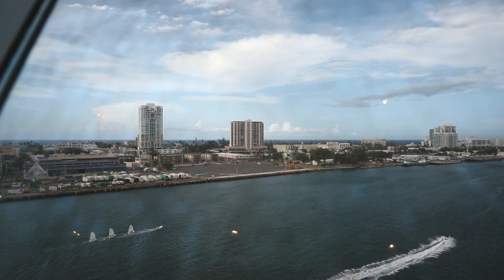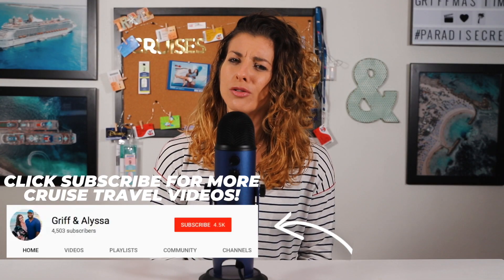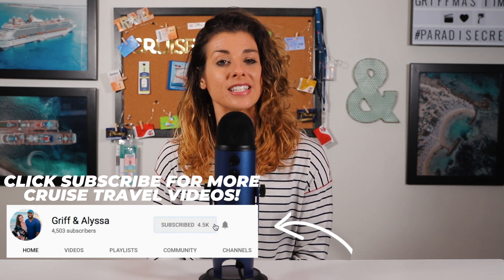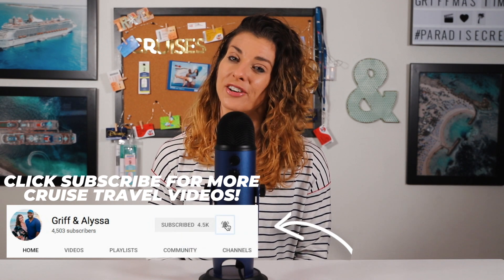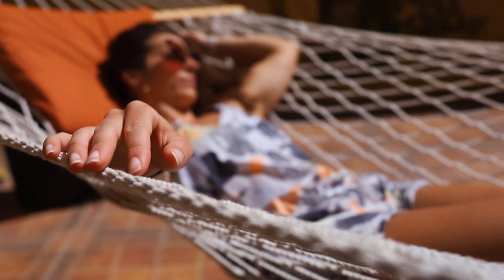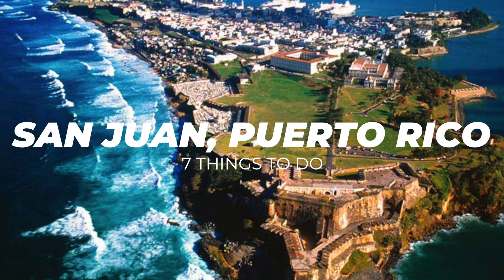San Juan is becoming quite the popular embarkation port and easily one of our new favorites. We were really amazed at how easy the embarkation and debarkation process is. After our cruise on the Freedom of the Seas in August of 2018, we knew we'd be booking a cruise out of San Juan very soon. Since we had an extended stay, we were able to experience so many things. So whether you're staying pre- or post-cruise or just stopping in for the day, here are seven things you do not want to miss when visiting San Juan.